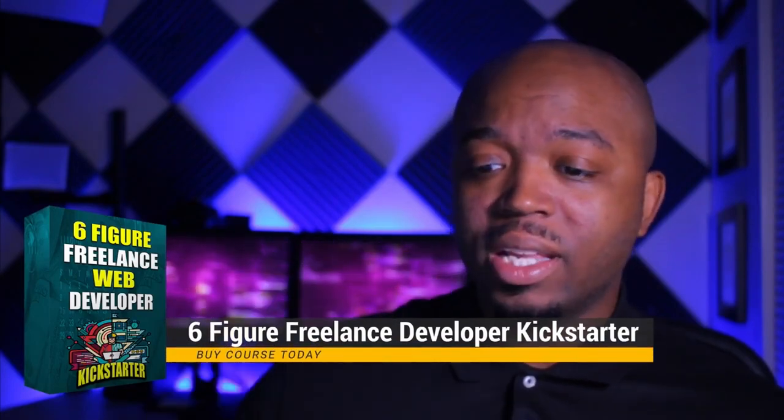You can have all the programming knowledge in the world — know all the algorithms, all the programming languages, all the frameworks — but at the end of the day, if you don't know how to solve problems and showcase your skills, you will struggle to find jobs and you won't get paid the amount that you want. I want to make sure we help you guys with that.